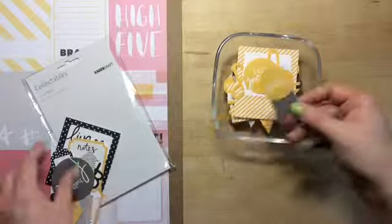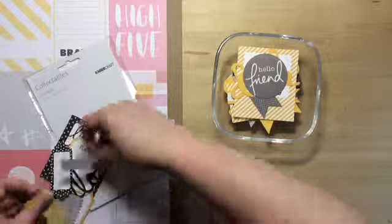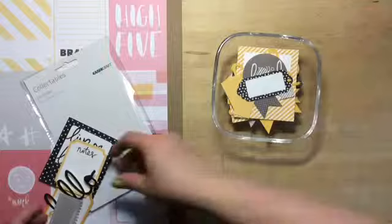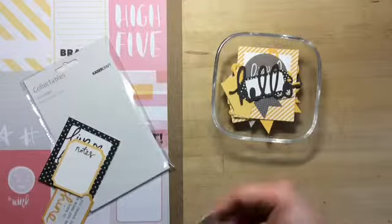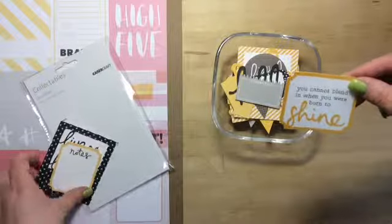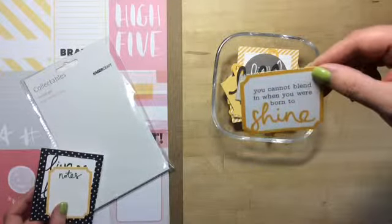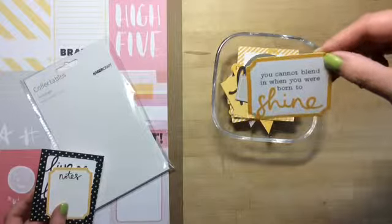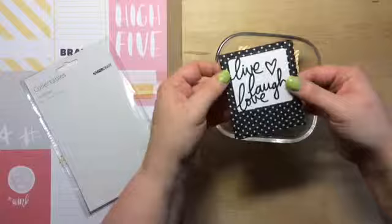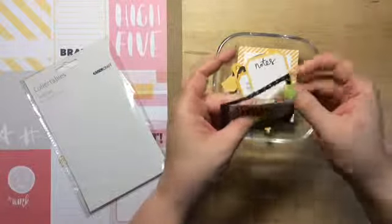This journey. Smile. Hello friend. Some more arrows. Another tag. Hello. Treasured. 'You couldn't blend in when you were born to shine.' That's cute. Notes. And then another — Live, Laugh, and Love. And then it says Smile. That's cool. You get a fair bit in there.